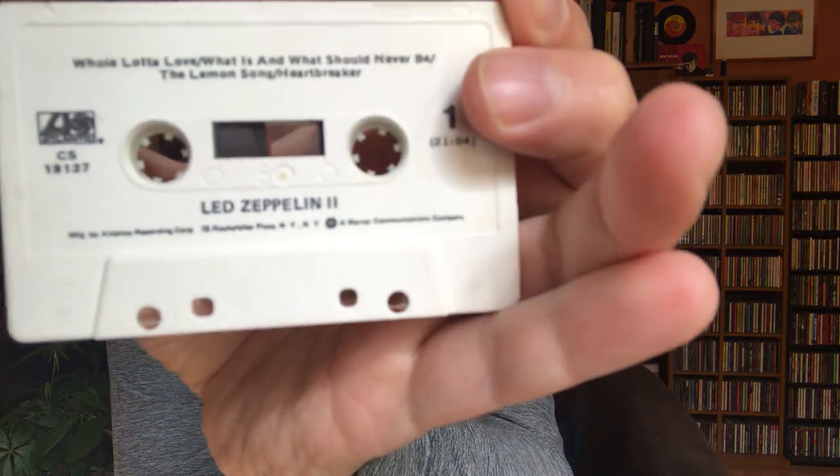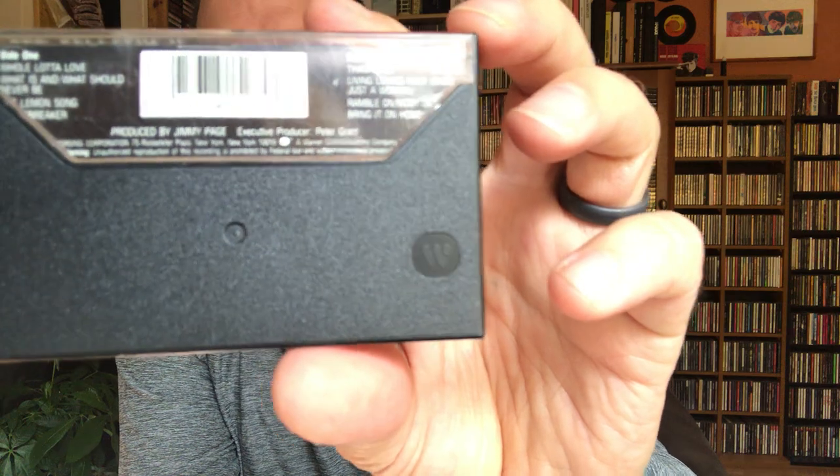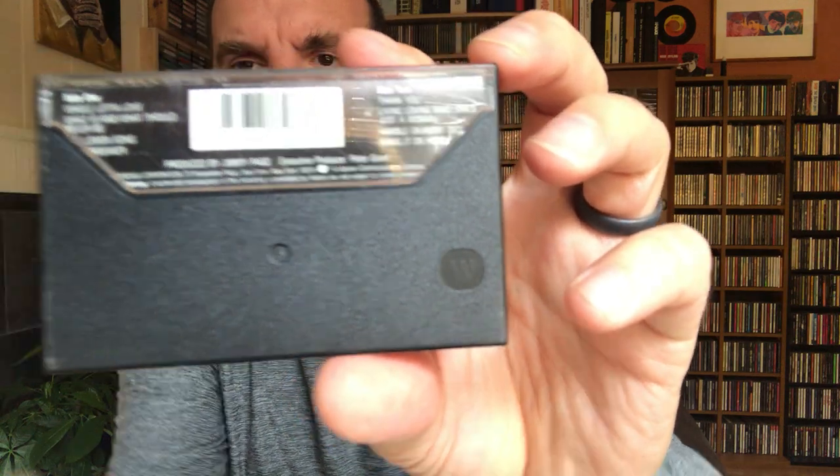This is Led Zeppelin II. This is an older copy — I believe it was issued in the 70s. The way you can tell, because I've got another copy here, is there's a barcode on the 80s reissue. Also, rather than the titles running straight horizontally, they're actually listed vertically on the older copy. In every other way the two cassettes are identical.